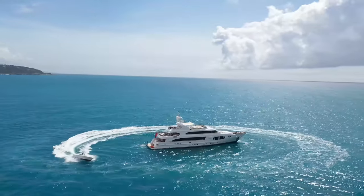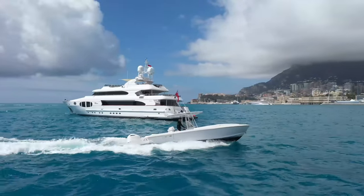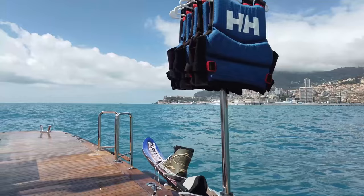For days on the water, Bina comes with a good choice of water toys, plus an intrepid tender and a Zodiac RIB, all of which can be easily accessed from the swim platform.